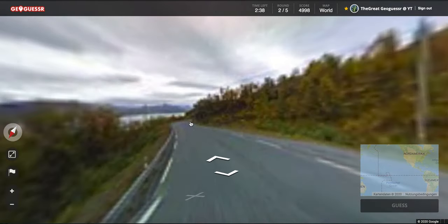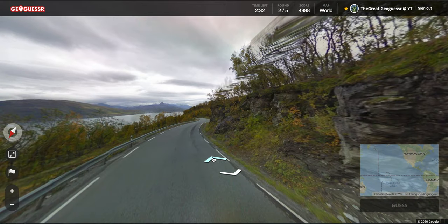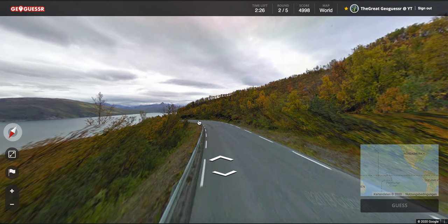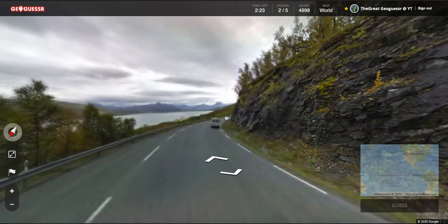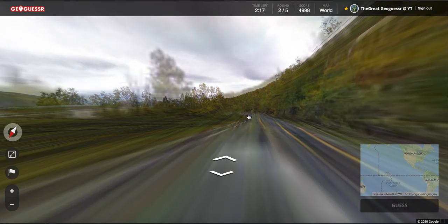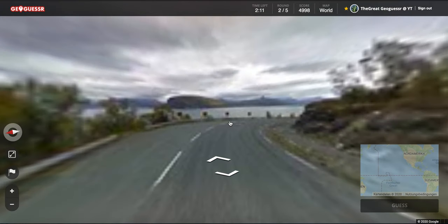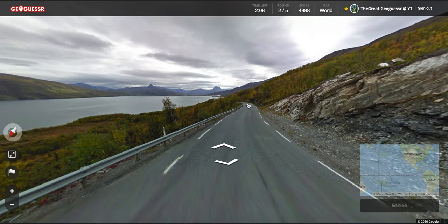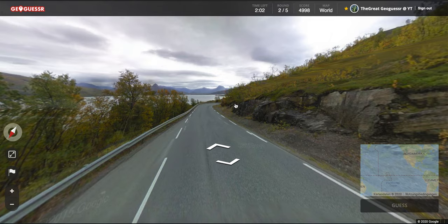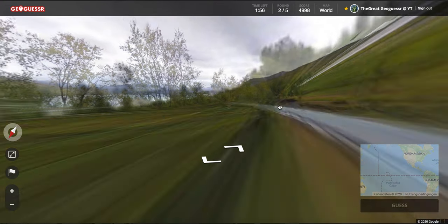The first guess would be Tromsø, as most of the time there. It's slow — go faster, there's nothing around here so we can just go quick here. Just curvy. We need a road number, and I should pay more attention to the time — I almost forgot to set the pin last round. That can happen sometimes. The street looks pretty Swedish but with the lake in the mountains it's a typical fjord in Norway.